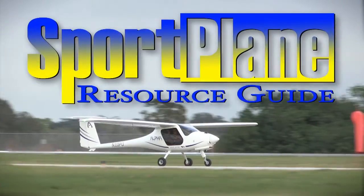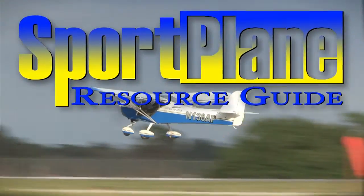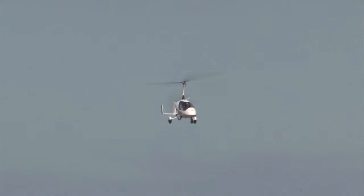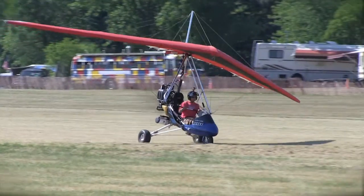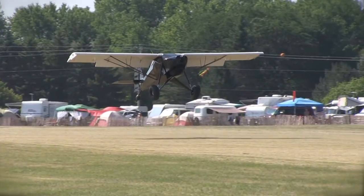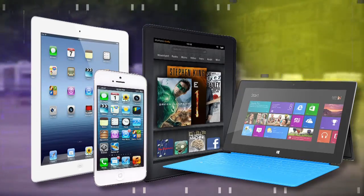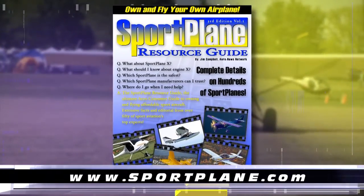Over the past two decades, no resource has compiled as much expert, valued information about the sport plane world than the Sport Plane Resource Guide — over 1,500 pages, hundreds of aircraft, dozens of how-tos and directories. All this and more will be coming to the sport aviation world soon with the new all-electronic and updatable Sport Plane Resource Guide for your iPad, iPhone, tablet, PC, or other electronic devices. Get your order in now at www.sportplane.com.